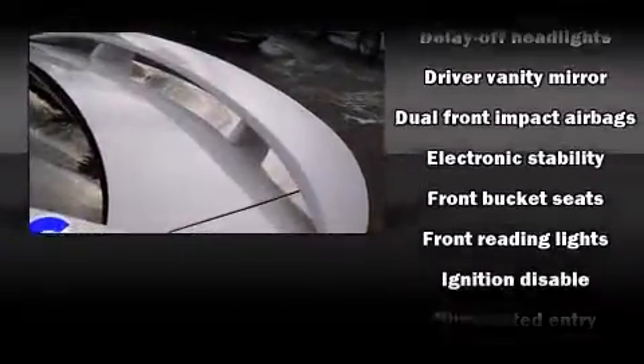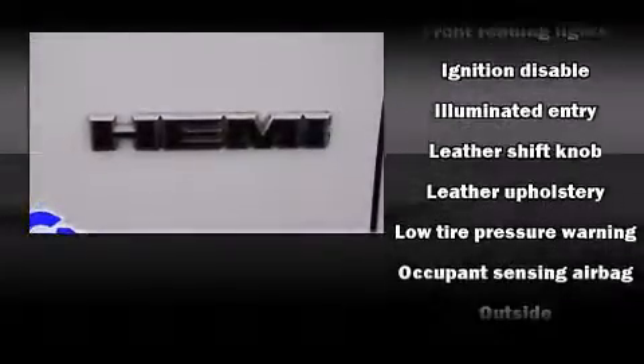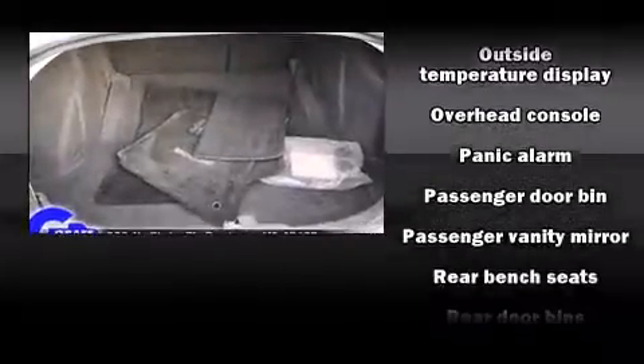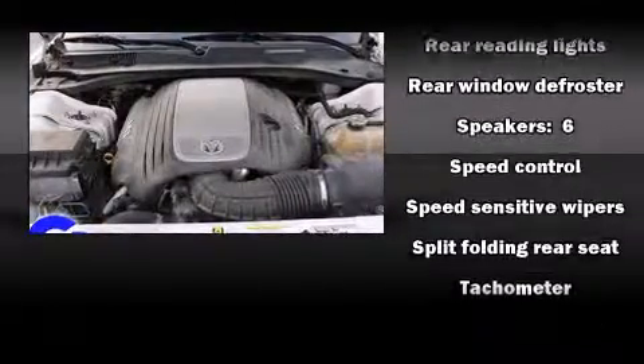Dodge ensures the safety and security of its passengers, with equipment such as dual front impact airbags with occupant sensing airbag, traction control, ignition disabling, and four-wheel disc brakes with ABS. Brake Assist technology provides extra pressure when applying the brakes.